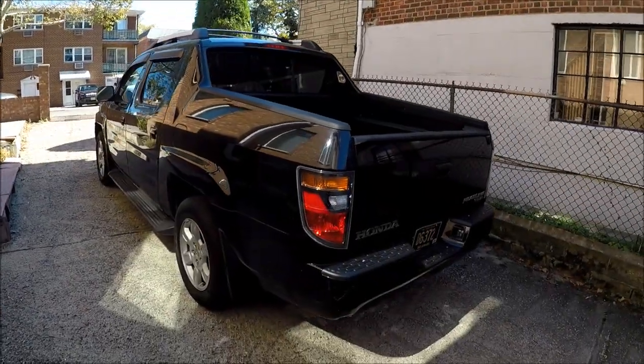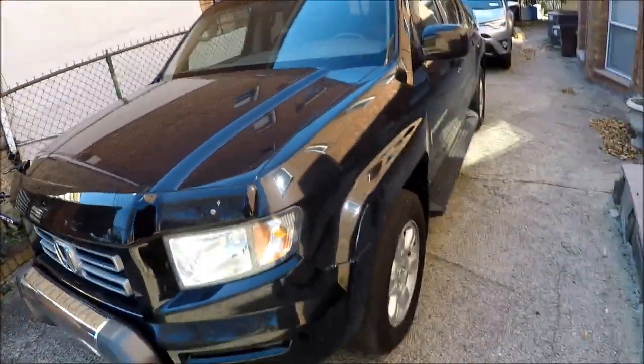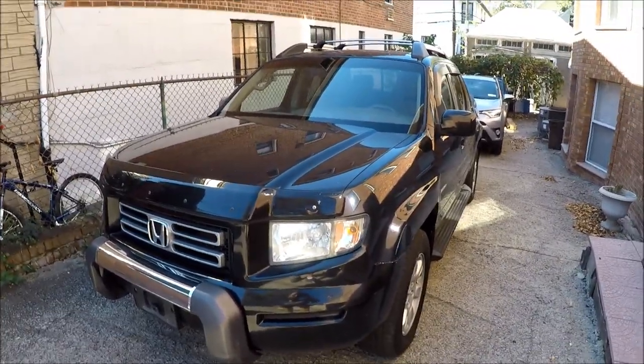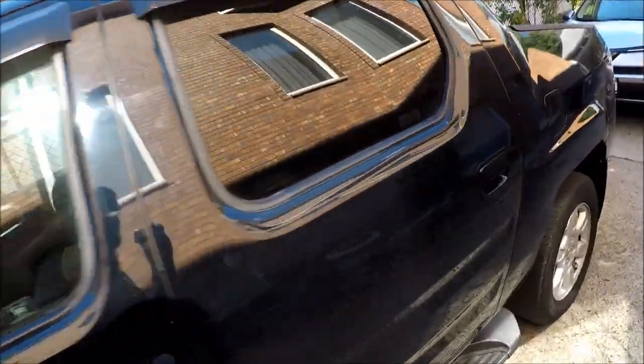Hey guys, Ed here. Today I'm running an experiment on this Honda Ridgeline I got at the auction. It's a 2006, really nice and very well kept. The thing is, the previous owner liked to ride with a cat or something because there's a bad smell in the car.